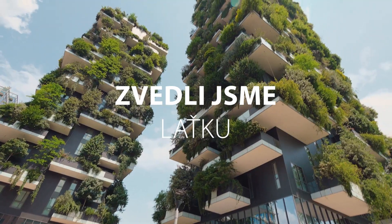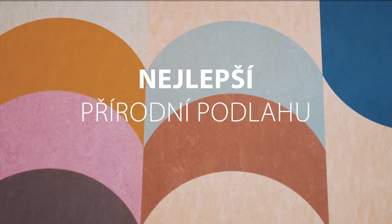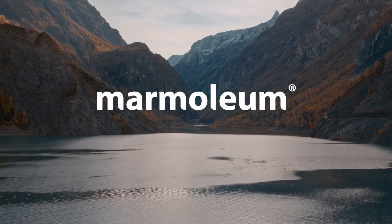We've raised the bar, and have created the best natural flooring. Marmoleum.